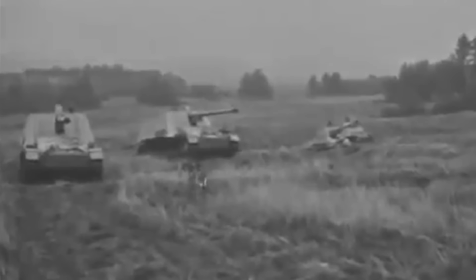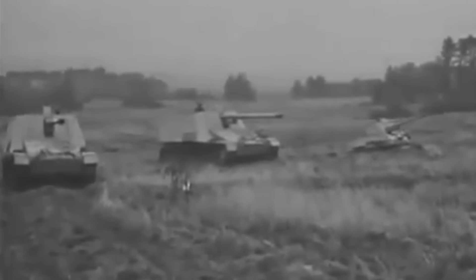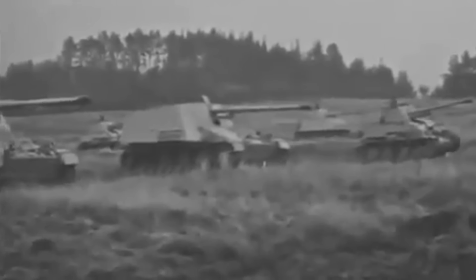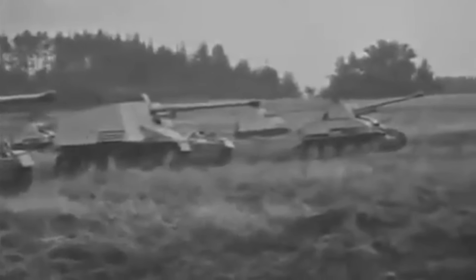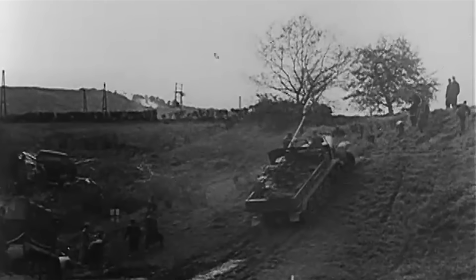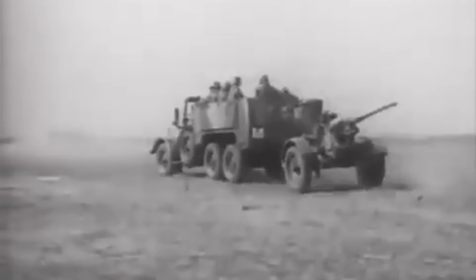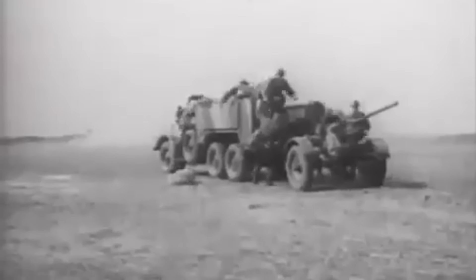The development of German self-propelled anti-air vehicles during World War II in many ways parallels that of the tank destroyer or self-propelled gun. During the early parts of the war, AA guns were often transported via trucks or half-tracks, either being towed behind or in some cases in fixed mounts. These would then be driven into position and crewed to provide protection for various locations.